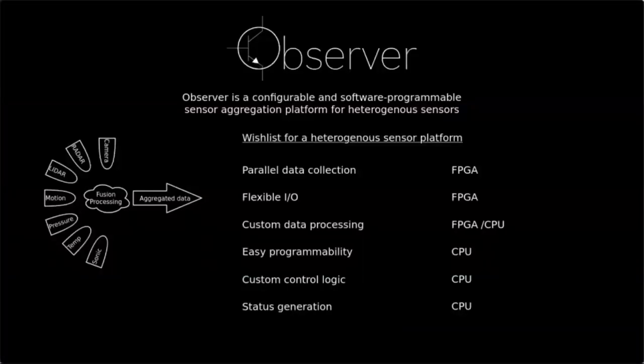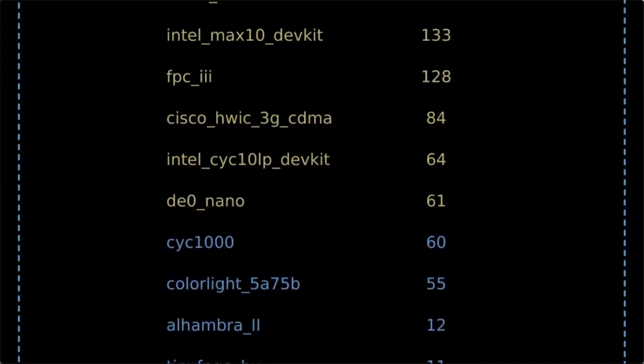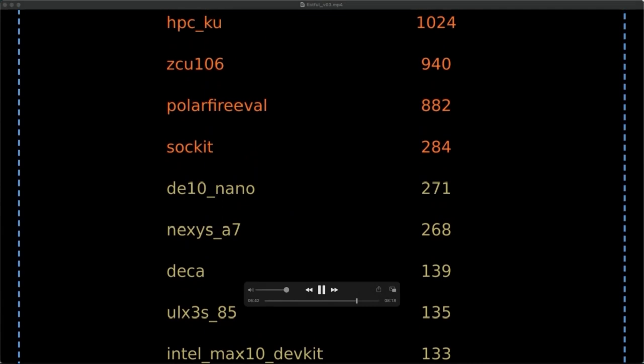What SERV lacks in computational capabilities, it can sometimes reclaim in quantity. The first example of this is the Observer SOC, which is a heterogeneous sensor fusion SOC. Instead of using a large CPU to handle real-time communication with a large number of sensors, each sensor can instead use a dedicated SERV CPU for the control plane. Its close relative CORScore has a whole different purpose — it is an award-giving benchmark for FPGAs and their EDA tools, working with a simple metric of how many SERV cores you can fit into a certain device. A number of contributors have submitted scores ranging from the smallest FPGAs fitting only a couple of cores, up to the largest ones fitting more than 5000 RISC-V cores in a single FPGA.